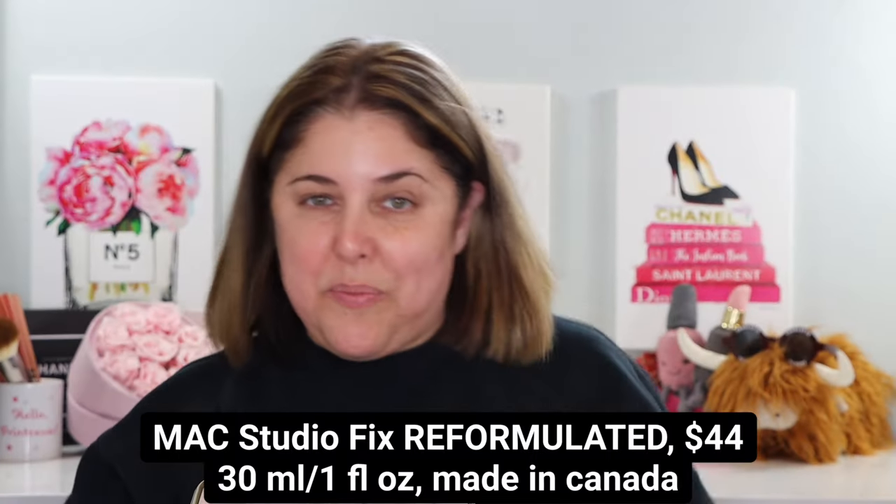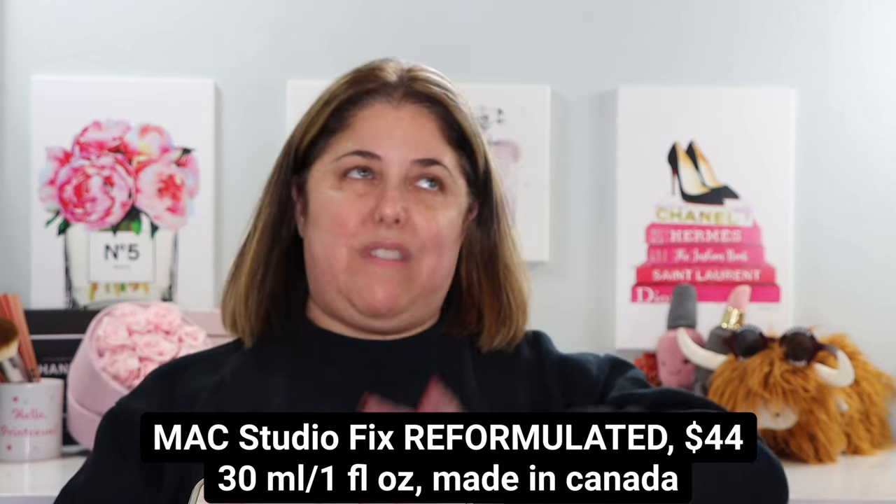Nothing on my face but some morning skincare that has sunken in over an hour ago. No primer, no concealer. I just want to see what this is going to do on its own. Normally of course I would powder into the eye, add concealer, maybe a setting spray, primer. Let's just use this as it is.